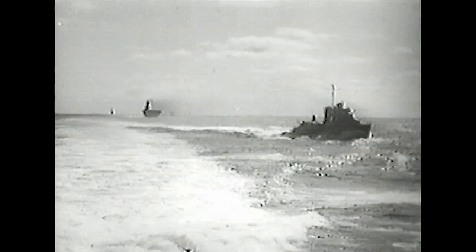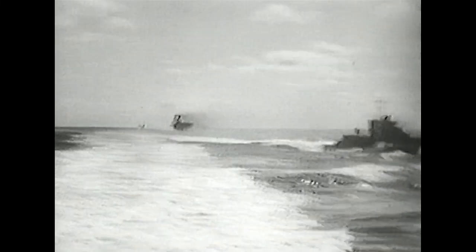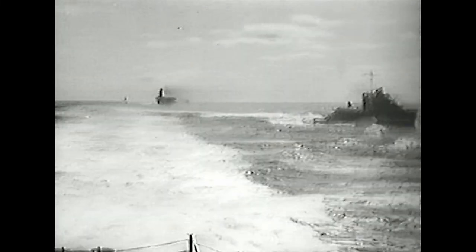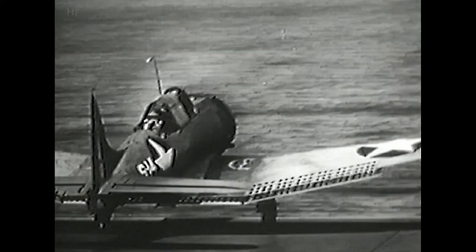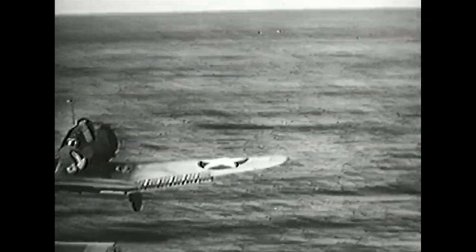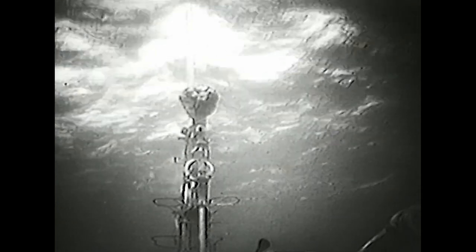In World War II, the U.S. Navy made effective use of two powerful weapons which had not theretofore been employed to any extent. One was the carrier, a mobile airstrip from which planes were launched within easy range of enemy targets in the far corners of the Pacific. The other was the submarine. The war with Japan across the broad stretches of the Pacific constituted the greatest naval struggle in history, fought not only on the surface of the sea, but above and beneath it as well.